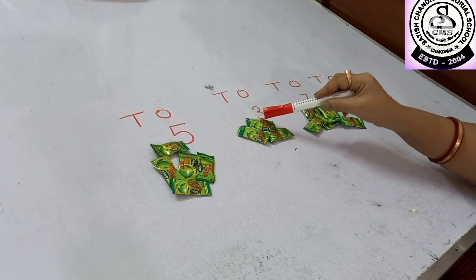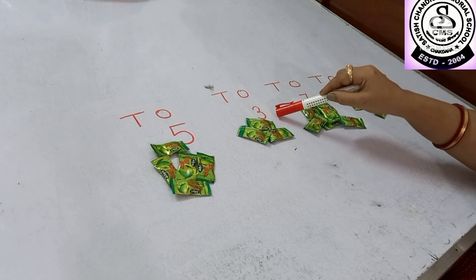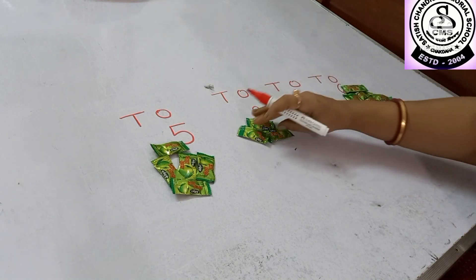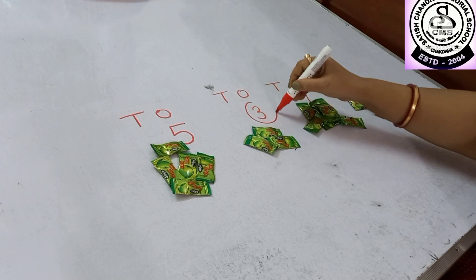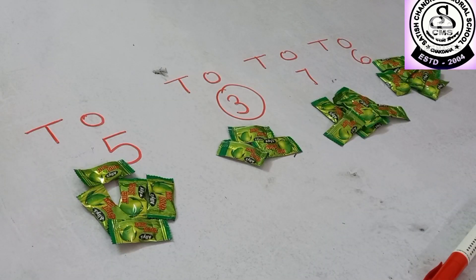Yes, here only 3 chocolates I have kept. So 3 is the smallest number — you have to circle it. Here you can see 3 is smaller than 5, and 3 is smaller than 7 and 6 also. I hope you all have enjoyed this activity and again I will come with a new activity. That's all for today. Bye everybody!